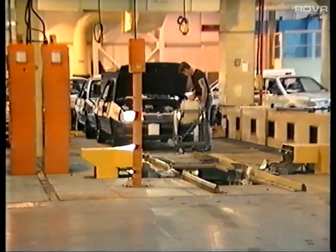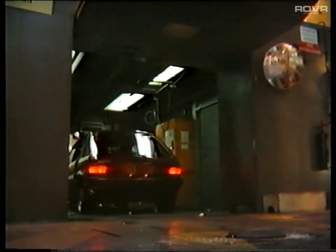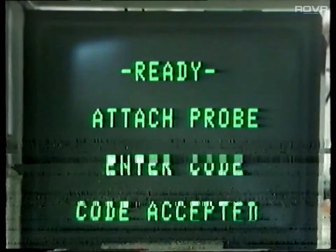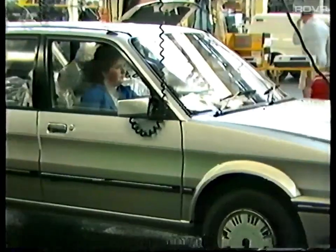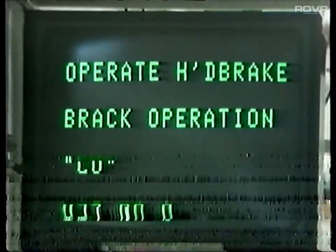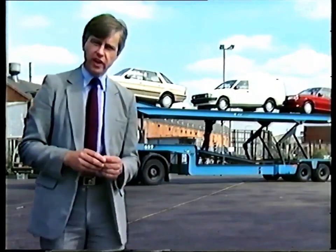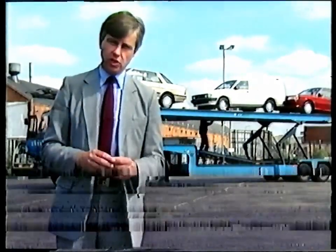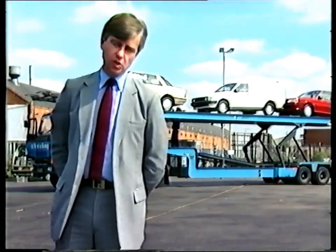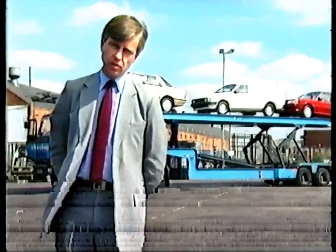Every car coming off the line has its headlamps and wheel alignment set before going on to the rolling road to test suspension, steering, power output and braking performance. Another computer tests all the electrical systems in the car. Now the car's been through its final quality checks and it's on the road to you in the dealership. Would you say it was not a bad effort if 99% of the cars which Austin Rover produces each week are up to scratch?